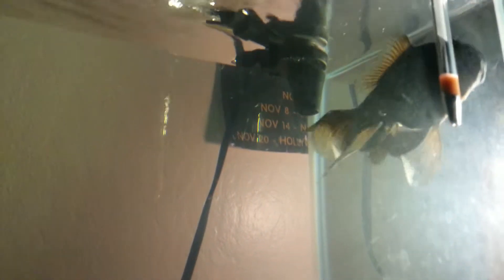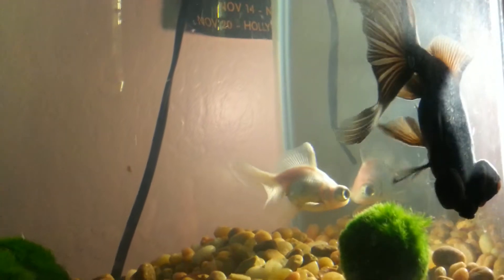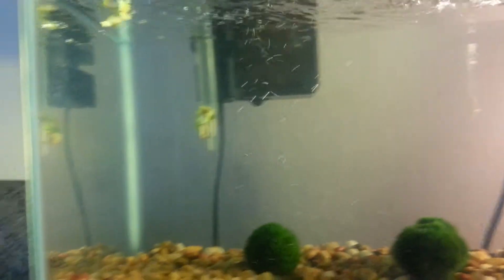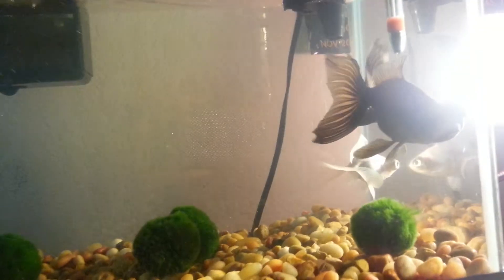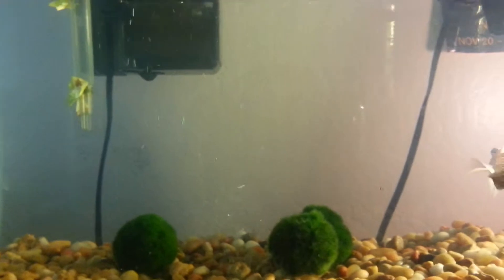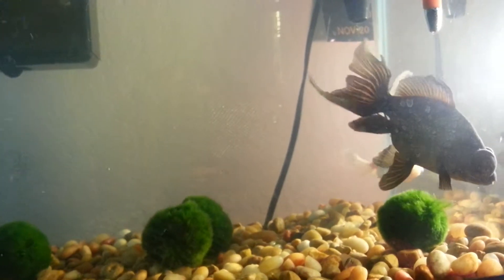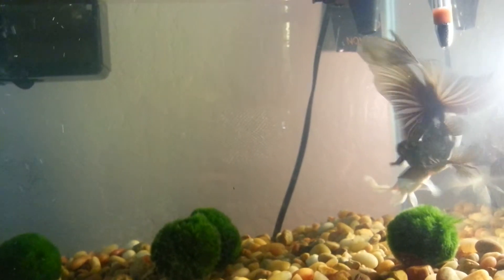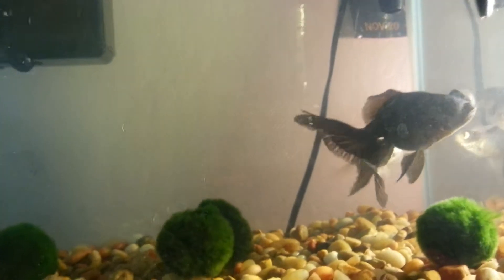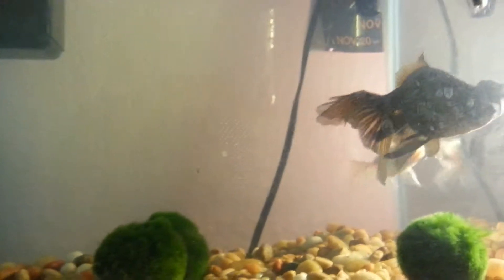So we can go ahead and try to feed these guys. They're not doing much at all — they're just kind of chilling, which is good. I want them to take it easy. I don't want them to stress too much, since this is a very small and tight living space.